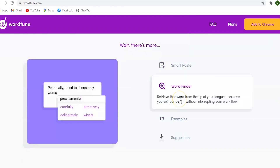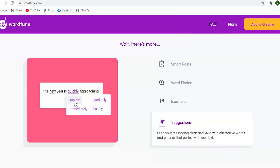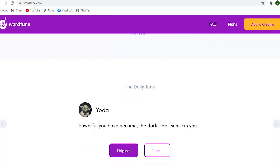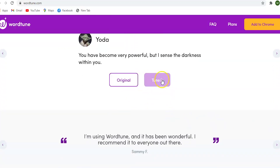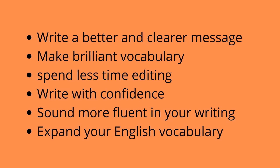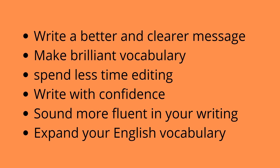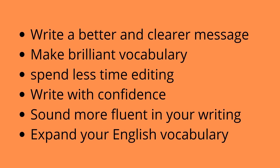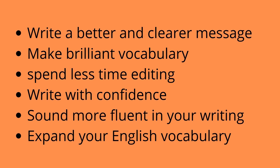Whether you are using it to write personal emails, create documents for your clients, or exchange instant messages with your colleagues, WordTune helps you express yourself better. WordTune goes far beyond the grammar and writing assistance you already know, offering completely new capabilities. WordTune can help you write a better, clearer message and deliver it the way you intend. Make brilliant vocabulary choices, spend less time editing and perfecting your text, write with confidence, sound more fluent, and expand your English vocabulary.